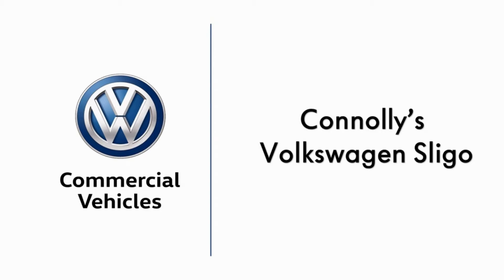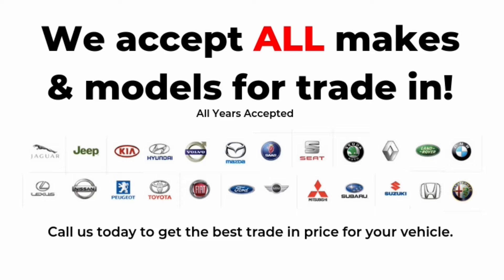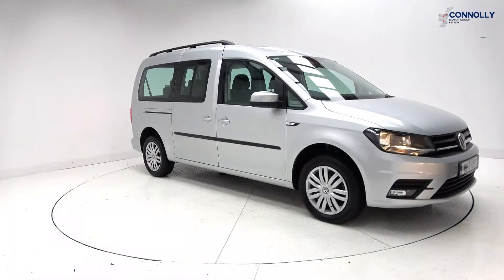Hello and welcome to Connelly's Volkswagen Commercial Sligo, where we accept all years, makes and models for trading. On display, the ideal seven-seater family vehicle.